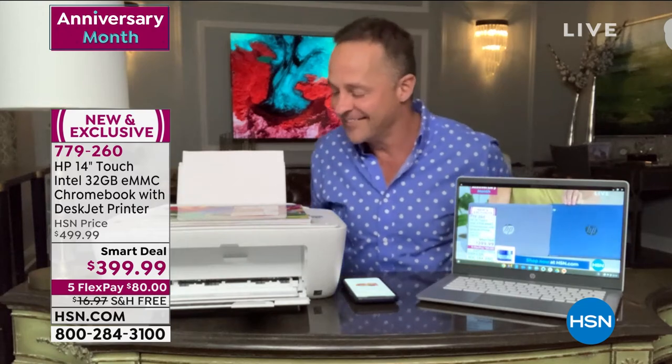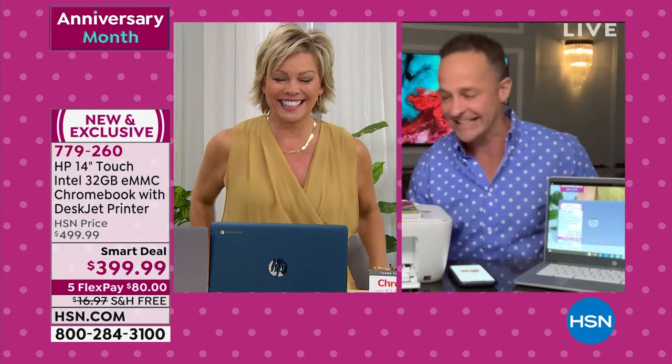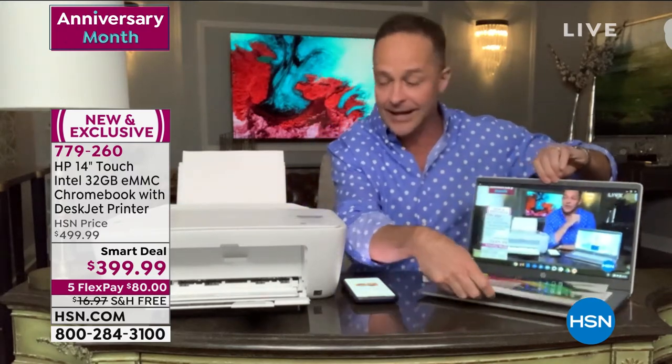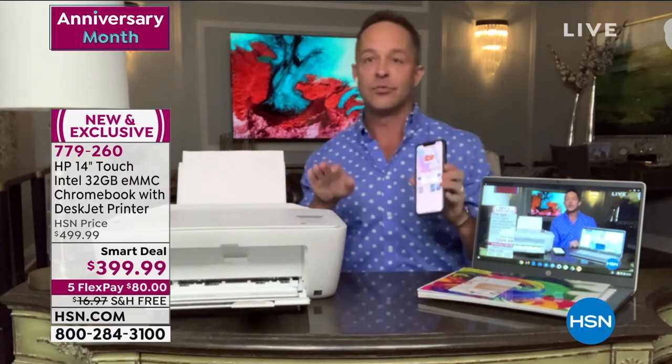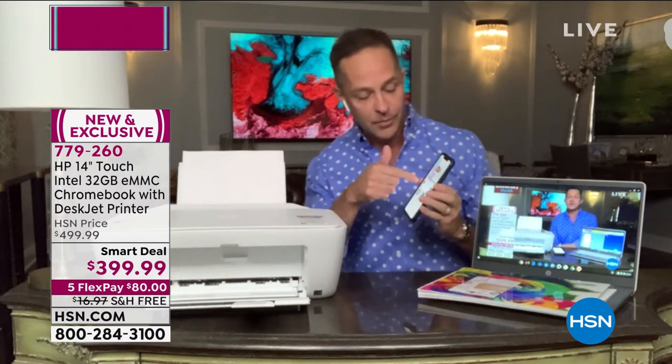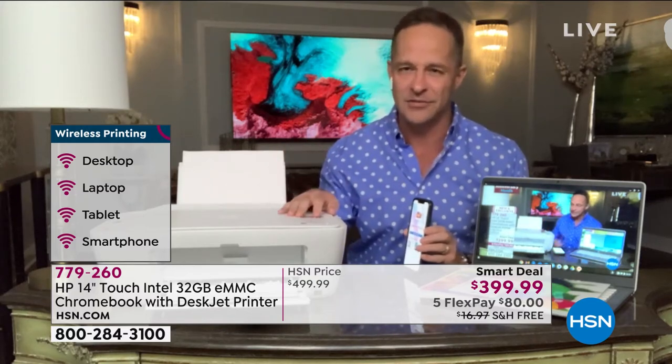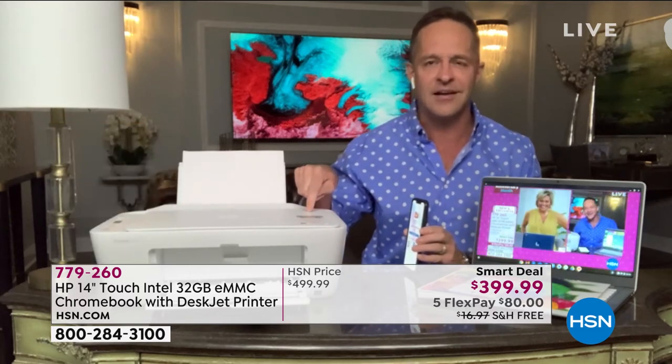I'm going to talk about the printer because I want to show you guys. Would it be okay if I showed you how to save $204 in the next year? This is a printer, copier, and scanner. It's wireless, so you can print from a tablet, a computer, or a smartphone. I've actually just sent a print from HP Printables to this printer. The printer costs $59 on HSN.com just by itself — so it's worth mentioning that.